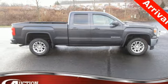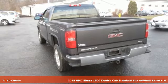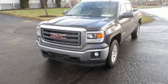Here's a 2015 GMC Sierra 1500. Comfort, convenience, power and performance — for most trucks, these are ideals. For this truck, it's an undeniable reality.